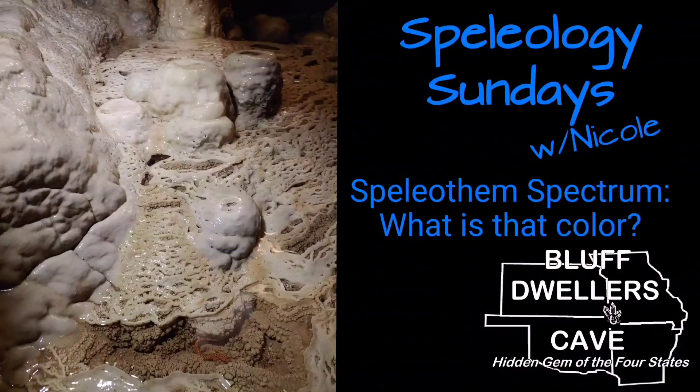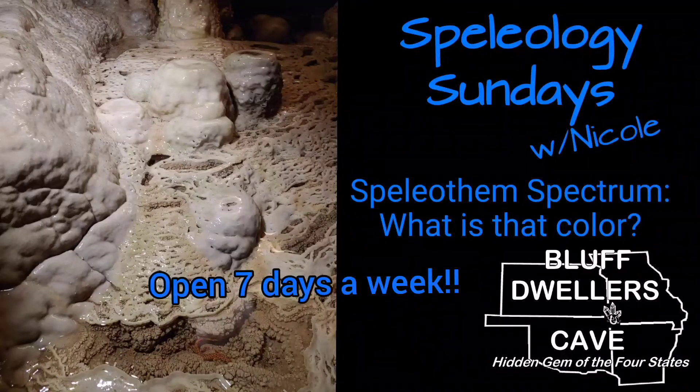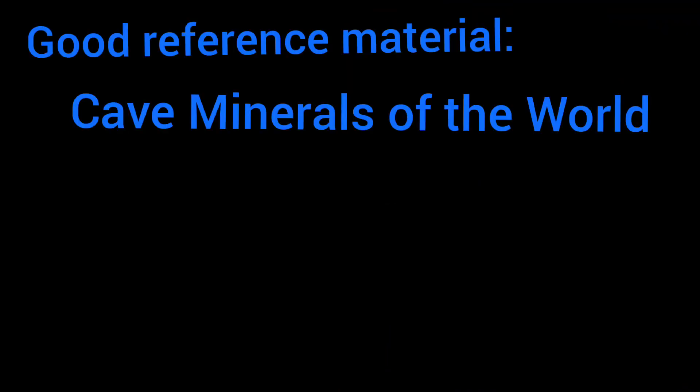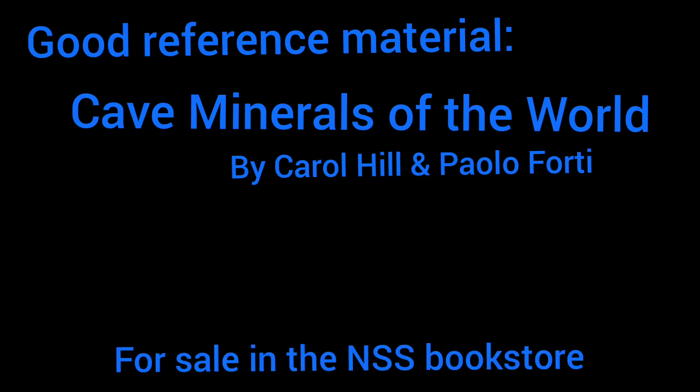Thank you so much for learning with me today. Bluff Dweller's Cave is open seven days a week, 362 days a year. Come on by for a tour and maybe we'll teach you something. If you really like learning about cave minerals and speleothems, I highly recommend the book Cave Minerals of the World by Hill and Forti. You can buy it at the National Speleological Society bookstore.